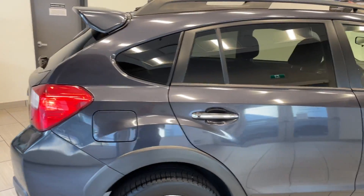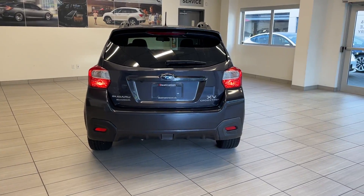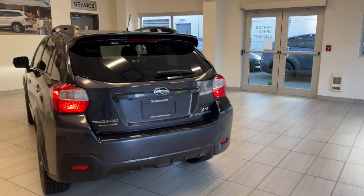Moving around towards the back here, the rear windows are tinted too for some privacy. Got the Subaru XV Crosstrek badge. A very good looking vehicle.